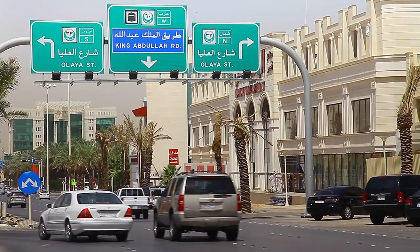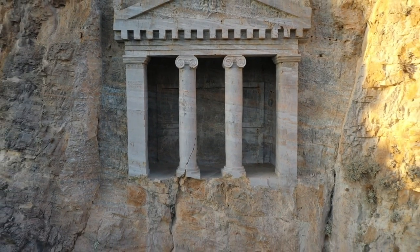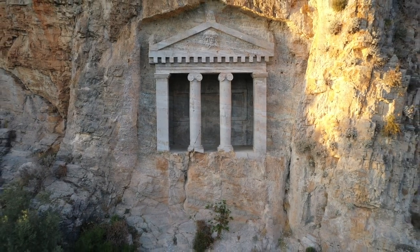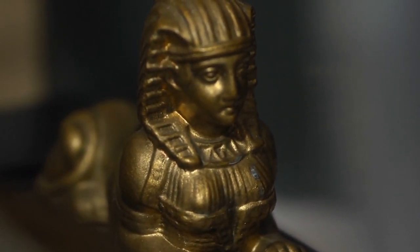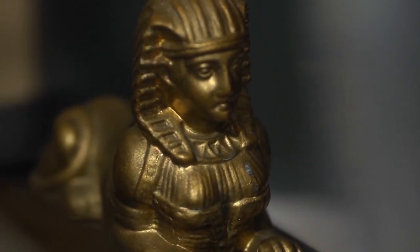The King Abdulaziz Historical Center is a cultural complex that pays homage to the founding father of Saudi Arabia, King Abdulaziz Ibn Saud. The National Museum offers a comprehensive journey through Saudi Arabia's history, showcasing artifacts, manuscripts, and interactive exhibits that highlight the kingdom's heritage and development.